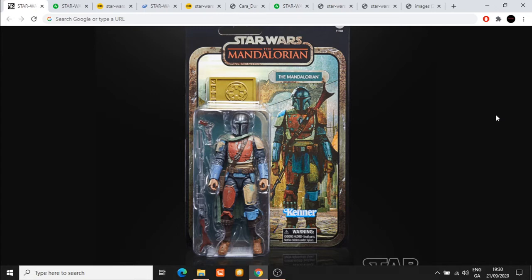The retro card line has been absolutely fantastic. As a fan of Star Wars, getting these Kenner-inspired cards with beautiful artwork that accompanies the figures — I'm absolutely a massive fan of this. I love seeing the Star Wars logo and the show logo on this. It looks absolutely stunning, and I can imagine that this Mandalorian character is going to be very sought after, just as much as Boba Fett was — and he was an exclusive.